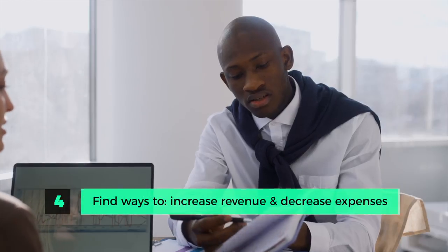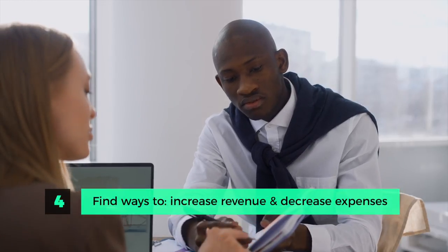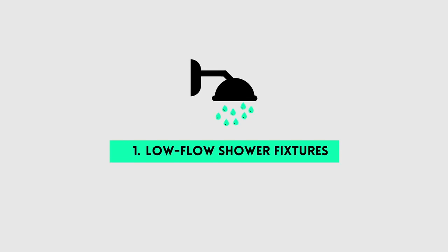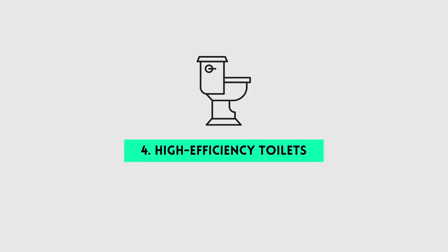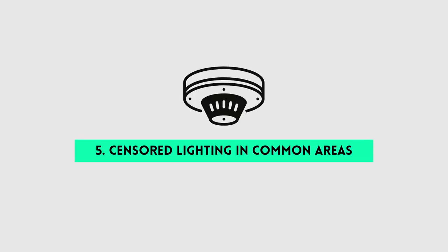The fourth step is figuring out how to increase revenue and decrease expenses. An apartment building's value is based on net operating income, so increasing revenue and decreasing expenses directly increases the building's value. You may need to get creative on a turnkey property as there are fewer levers to pull. The team immediately identified several expense-reduction elements: low-flow shower fixtures, taps, LED lighting throughout, high-efficiency toilets, and sensor lighting in hallways and common areas.